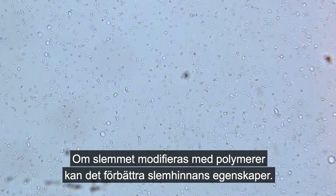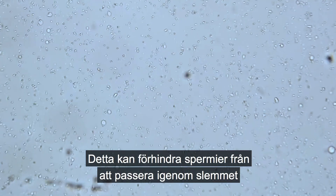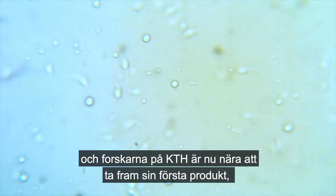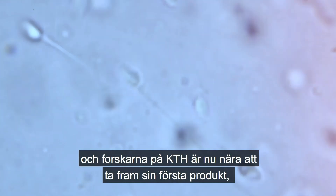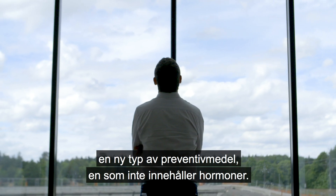Modifying the mucus with polymers can increase its barrier properties. This can prevent sperm cells from passing through the mucus, with the researchers at KTH now close to developing their first product — a new kind of contraceptive, one free of any hormones.